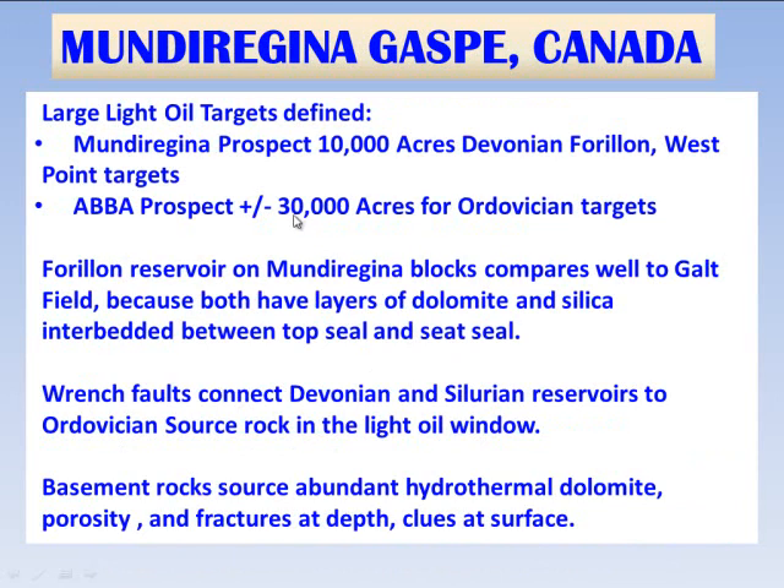The key targets on the Mundu Regina blocks include approximately six prospective areas. The two largest are: number one, the Mundu Regina prospect, which is 10,000 acres mainly for the Devonian Forion formation and also Silurian targets; and a very large prospect called the Abba prospect, which is about 30,000 acres plus for Ordovician targets. On the north flank of the Abba prospect, there is also potential for Forion through Silurian objectives.